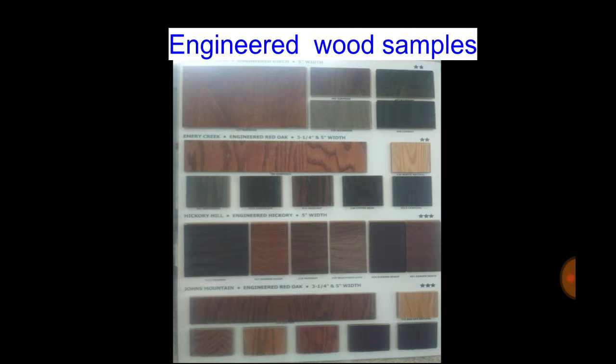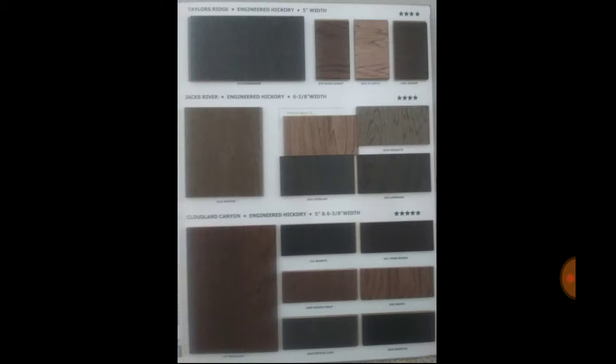Now, these are some examples of our engineered wood samples. When we come out to your home for a free in-home consultation, we bring the showroom to you. We show you our samples up close and personal, and we have catalogs. We answer all of your questions and really give you the personalized service that you deserve. We have a huge selection of flooring options — these were just a small taste of a full-course meal that is available to you.